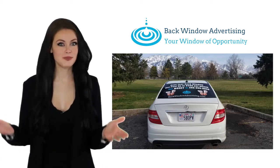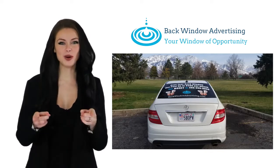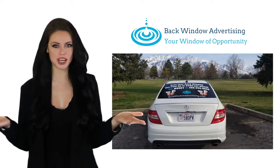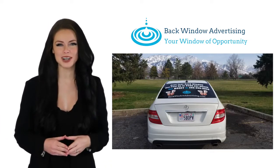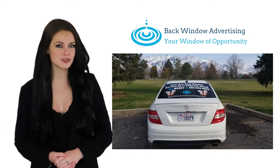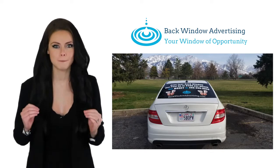Are you looking for ways to make some extra money? Welcome to Back Window Advertising, your window of opportunity. Get paid $50 to $500 per month by renting Back Window Advertising your back window on your car, van, or truck. Just place one of the ads from here on your back window and start getting paid every month.